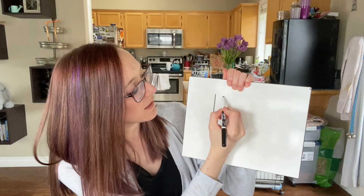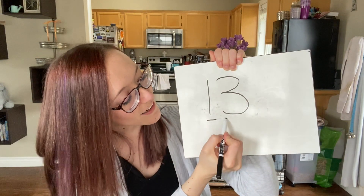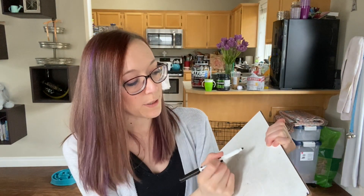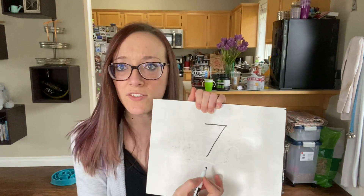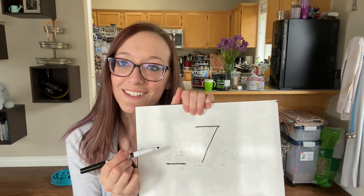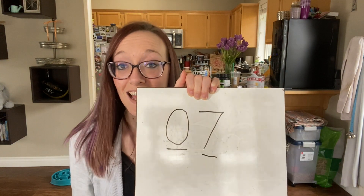We're also going to be looking at tens and ones today — let me grab a marker. If we look at the number 13, our first digit tells us how many tens we have — one ten — and our second digit tells us how many ones — three ones. But sometimes it tries to trick us. If we have the number seven, do I have seven tens? No! The tens spot comes first. I have zero tens and seven ones.